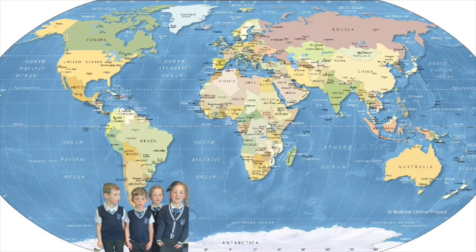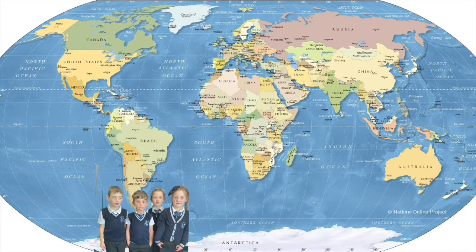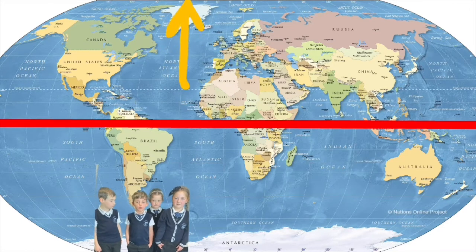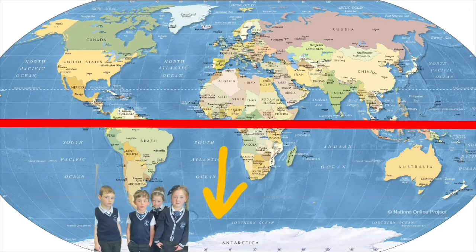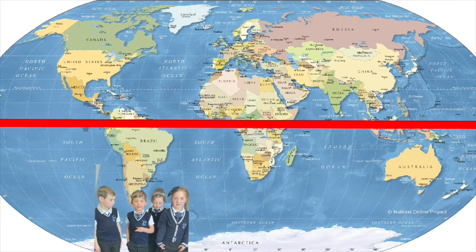Why is the weather hot in Australia? Because it's closer to the equator than we are. What's the equator? It's the invisible line across the world. It splits the earth into two equal parts: the Northern Hemisphere and the Southern Hemisphere. Equator — equal. Get it?